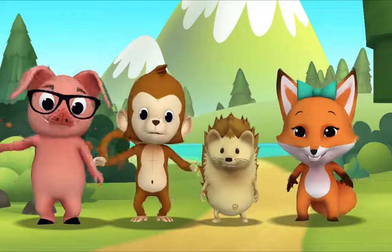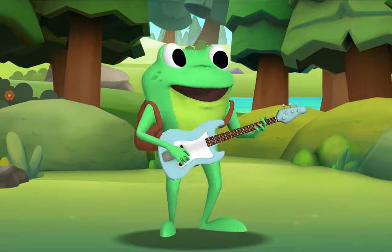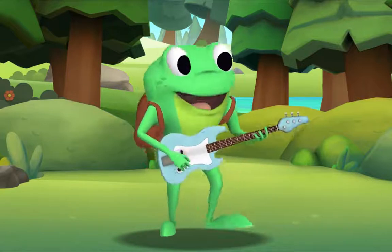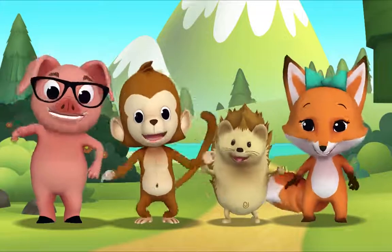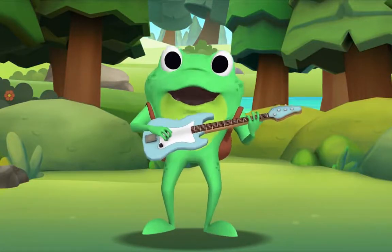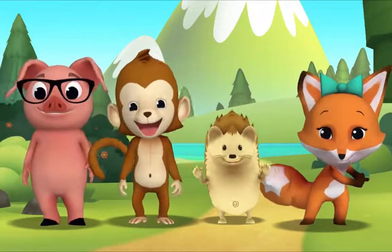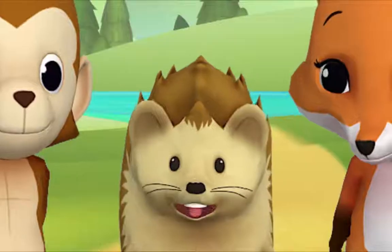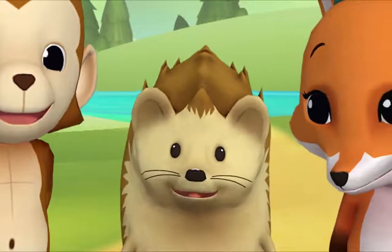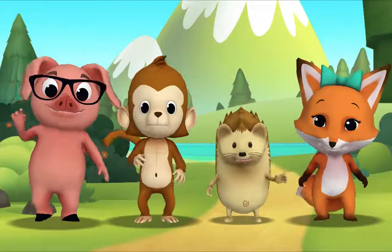Now let's all sing together — you too! Ready? Okay, everybody! The more we get together, together, together, the more we get together, the happier we'll be. 'Cause your friends are my friends and my friends are your friends, the more we get together, the happier we'll be. That was wonderful! Mr. Frog, I'm happy when we get together and sing songs. Me too, Hedgehog. Goodbye for now! Goodbye, Mr. Frog!